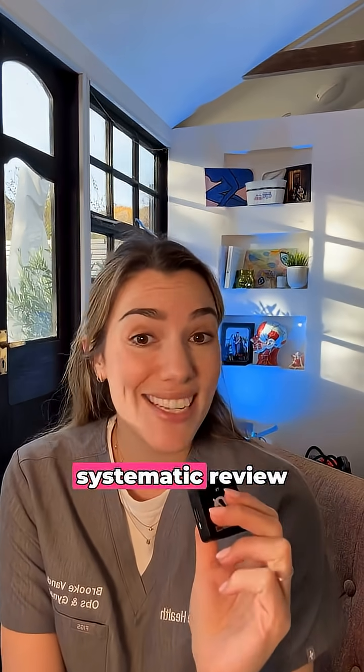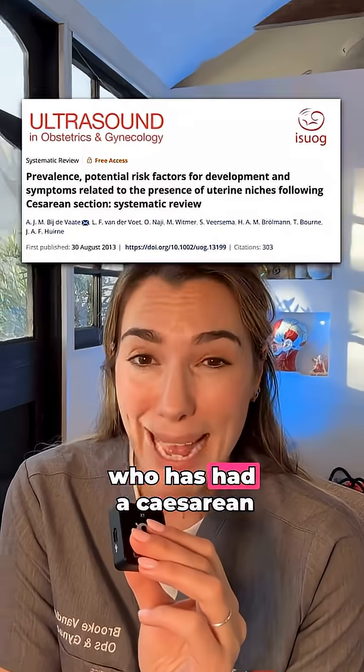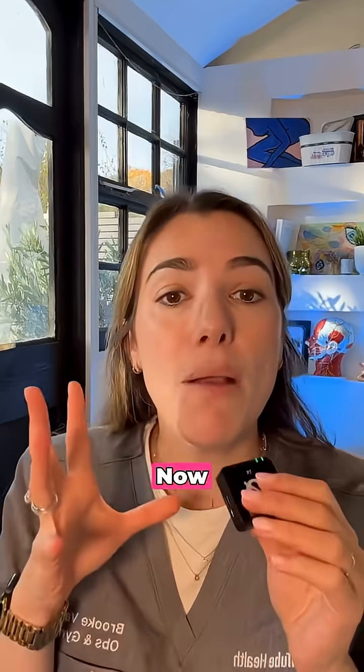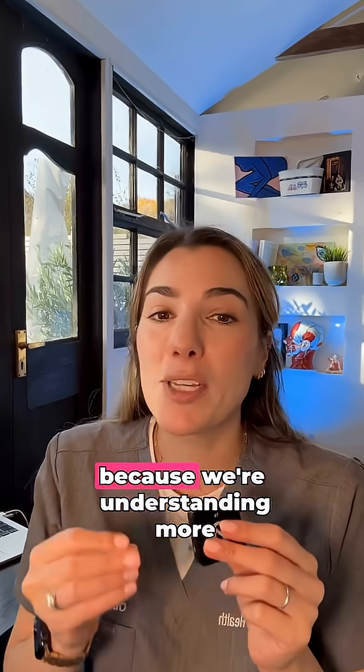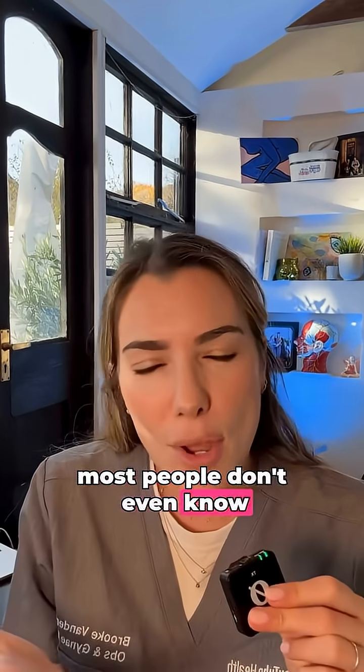According to a large systematic review, it affects about 60% to 80% of everyone who has had a cesarean section. We're understanding more and more about it every single year. Most people don't even know that they've got a cesarean scar niche.